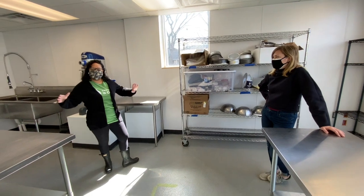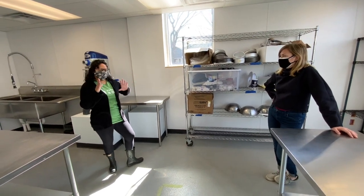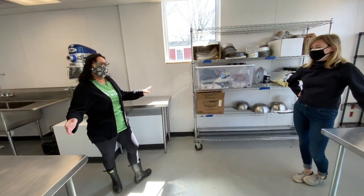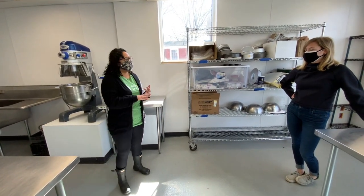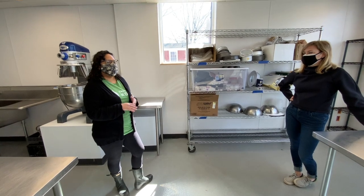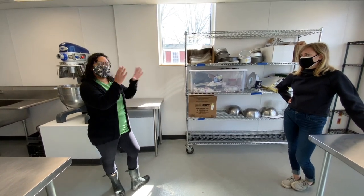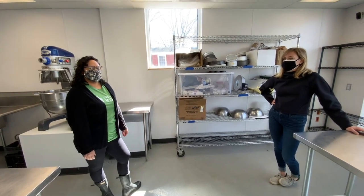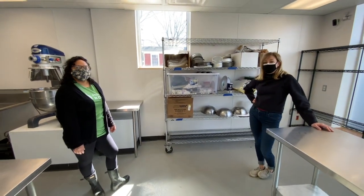It's definitely all usable space instead of being tiny little rooms broken up. Now people have way more space to spread out if you're doing cold prep, if you're assembling, packaging. There's a lot more space for small appliances, if you have any countertop appliances you want to bring in. It's going to be really nice to bring more businesses in.